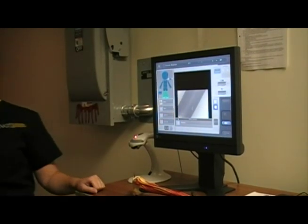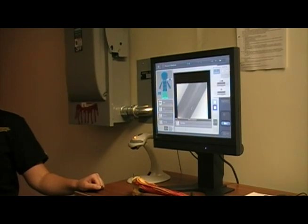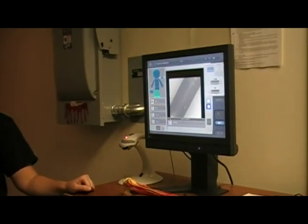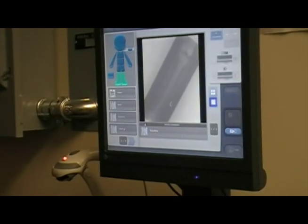Upon completion of the program, graduates will be known as radiographers or radiological technicians. They are employed in many different health care settings, including hospitals, orthopedic offices, clinics, and imaging centers.